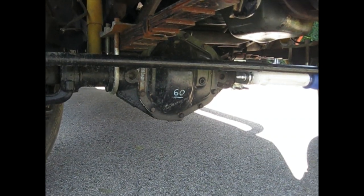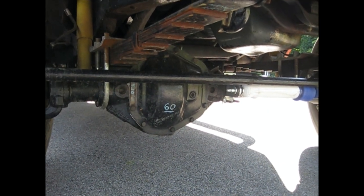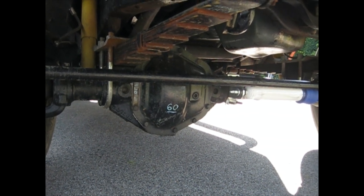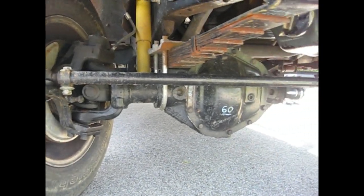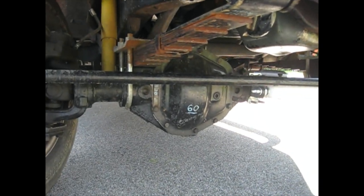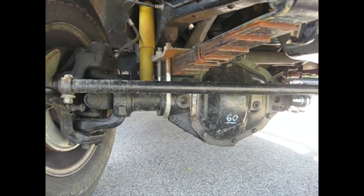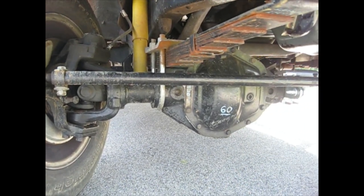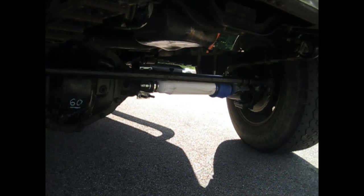There are Dana 60 axles in the front and the back. The back axle is the original, with drum brakes. The front axle is from an early 80s Dodge 3/4-ton truck, so it has disc brakes and lockout hubs on the outside. I basically swapped out the original Dana 44 front axle, which had closed knuckles that were always a mess and drum brakes — a pretty good improvement for drivability. Both axles have a 4.10 gear ratio, which combined with the overdrive makes for a great driving truck.